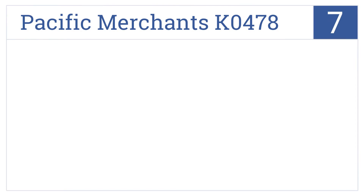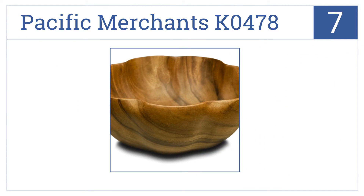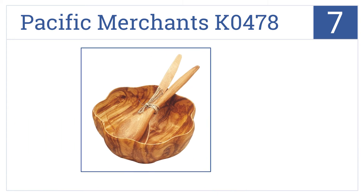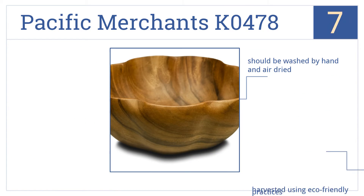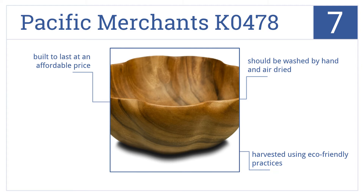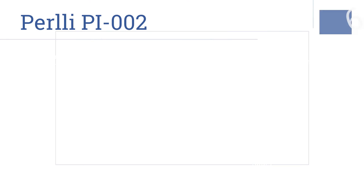At number seven, the scallop-edged Pacific Merchants K0478 is beautifully handcrafted to give each piece unique and distinct details, and is generously sized at 10 inches in diameter. It's built to last and is at an affordable price. It's been harvested using eco-friendly practices, but it should be washed by hand and air dried.